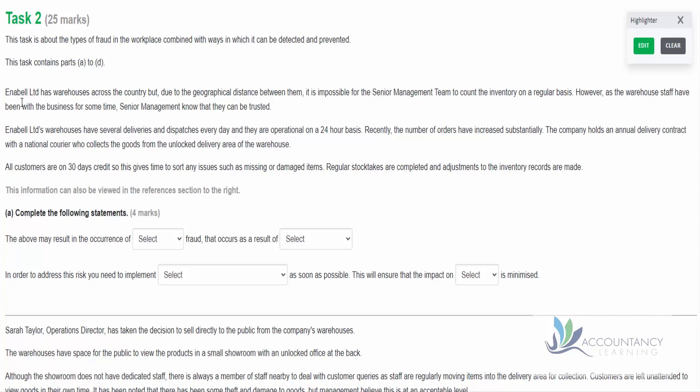We start off with: Ennebel Limited has warehouses across the country, but due to the geographical distance between them, it is impossible for the senior management team to count the inventory on a regular basis. However, as the warehouse staff have been with the business for some time, senior management know that they can be trusted. Ennebel Limited's warehouses have several deliveries and dispatches every day, operated on a 24-hour basis. Recently, the number of orders have increased substantially. The company holds an annual delivery contract with a national courier who collects the goods from the unlocked delivery area of the warehouse.